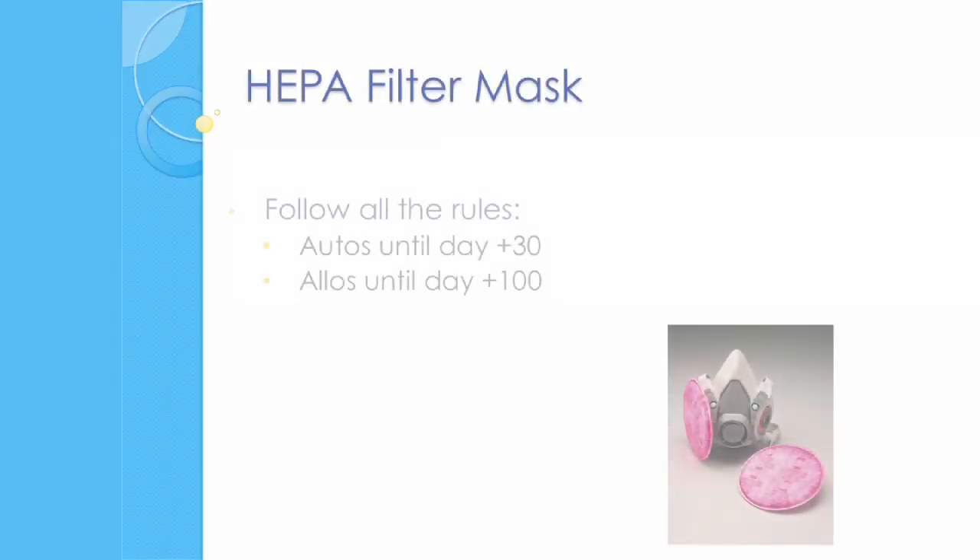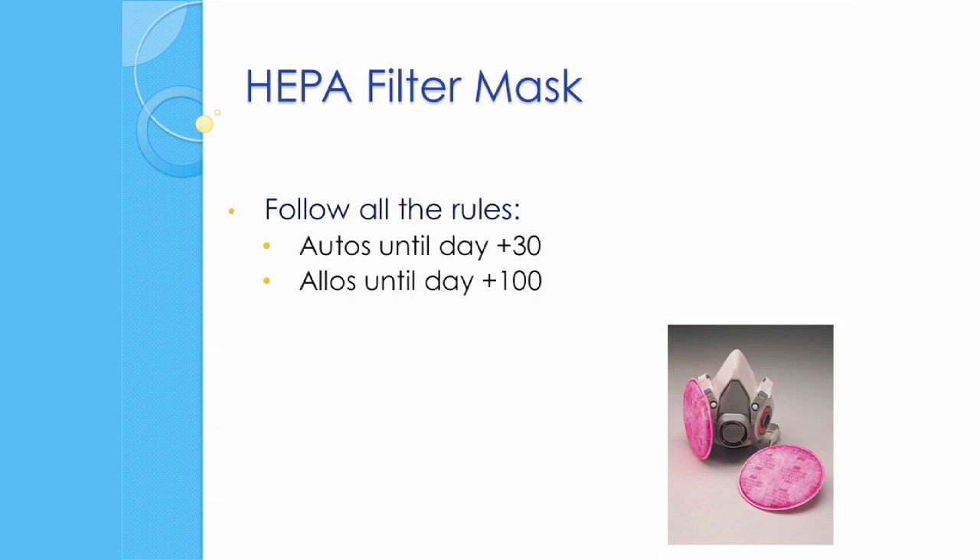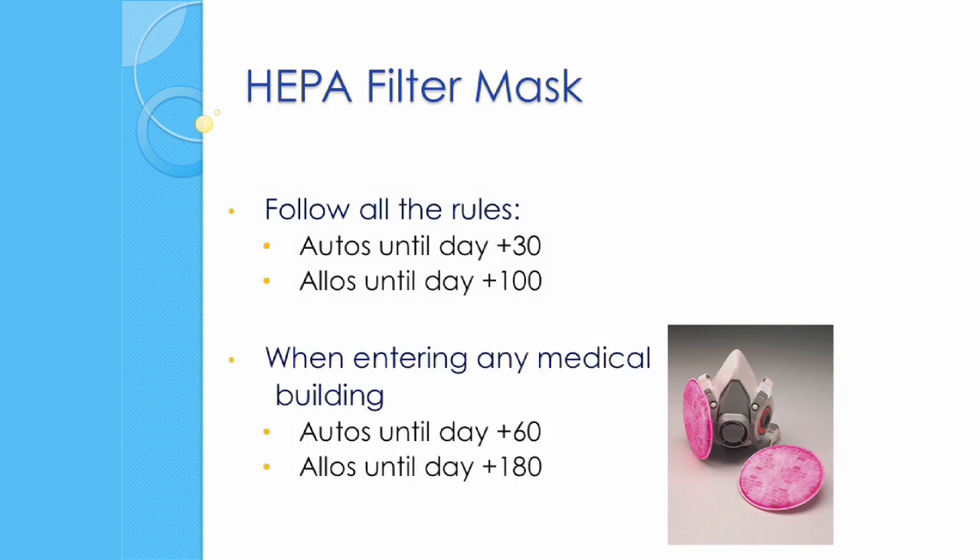Autologous patients need to follow the rules about wearing the mask until day 30 after transplant. Then from day 30 to day 60, you need to wear the mask only when entering a medical building. Allogeneic patients need to follow the rules about wearing the mask until day 100. Then from day 100 to 180, you need to wear the mask when entering any medical building.